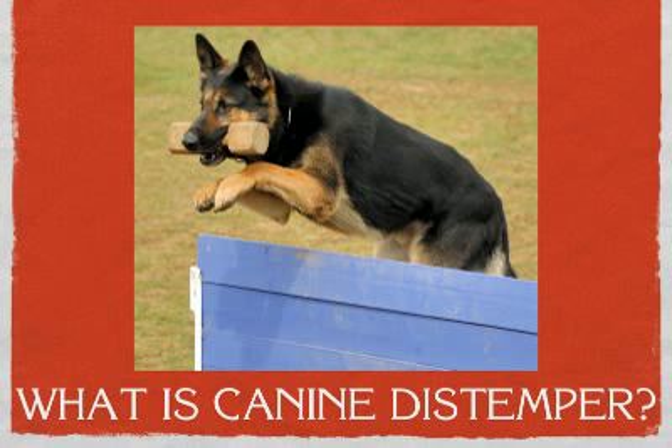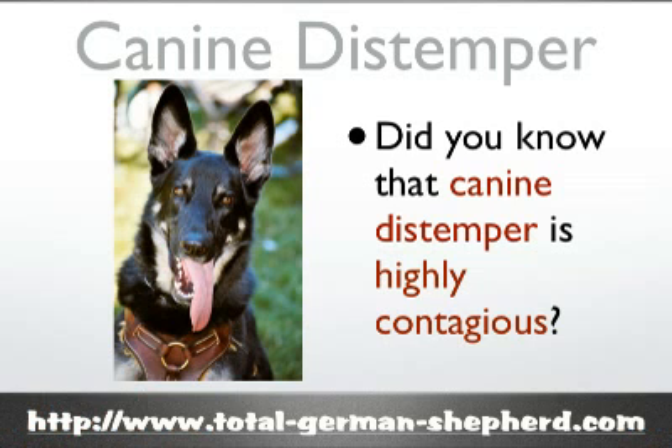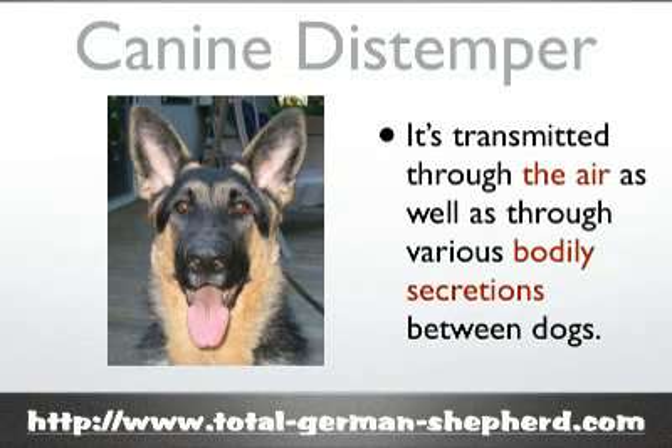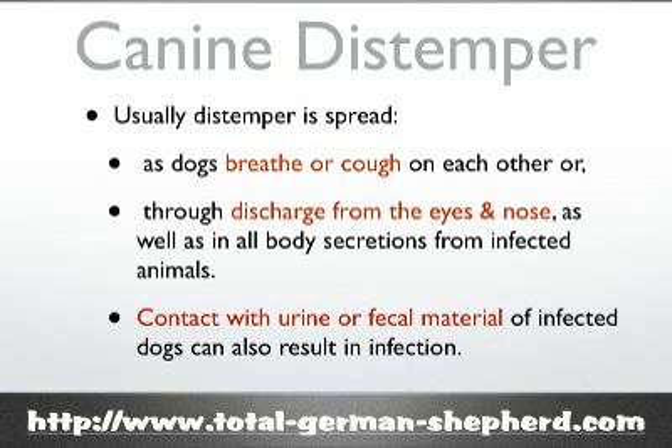You might ask first of all, what is canine distemper? Well, did you know that canine distemper is highly contagious? The canine distemper virus is transmitted through the air as well as through various bodily secretions between dogs. Most often it is spread as dogs breathe or cough on each other, or through discharges from their eyes or nose. If your dog comes in contact with urine or fecal matter of an infected dog, it can also result in your dog becoming infected.